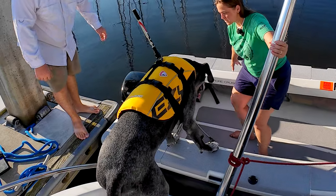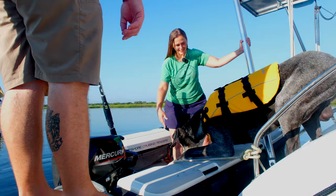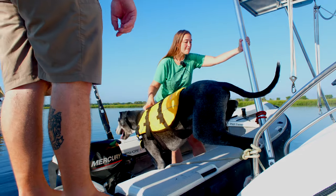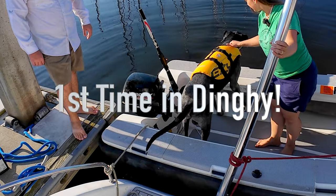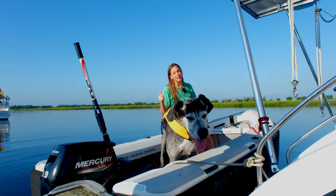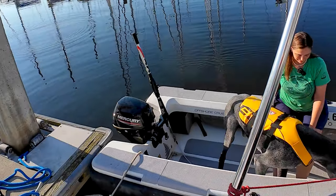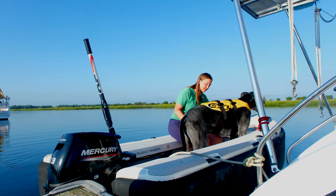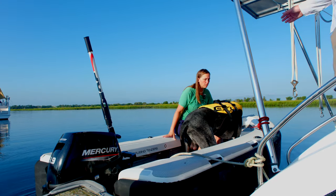We encouraged Winston to get into the dinghy, coaxing him with commands. After some effort, he made it in. We put the life jacket on him — even though we're not going anywhere right now, we want the life jacket on him anytime he's in the dinghy. Then it was time to see if we all fit — and no doubt, we all fit.